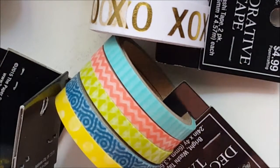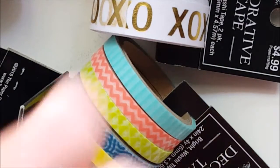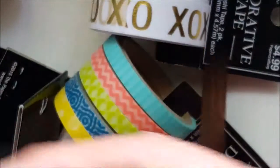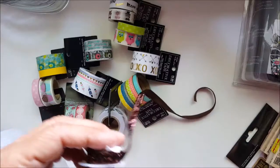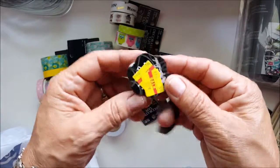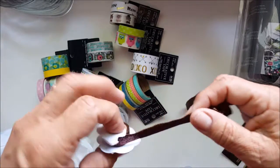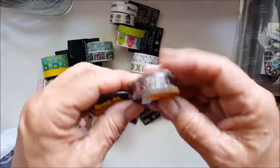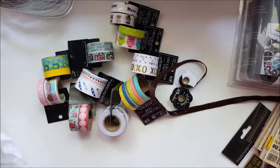I found these for 30 cents — they have a lot of product in them and these are ribbons I can use for tassels. I also found these for 30 cents, with quite a bit of product in there, so I'm going to use these for tassels too. I bought two of these. Okay, that's it for Michaels — wait, let me see if that's it for Michaels.